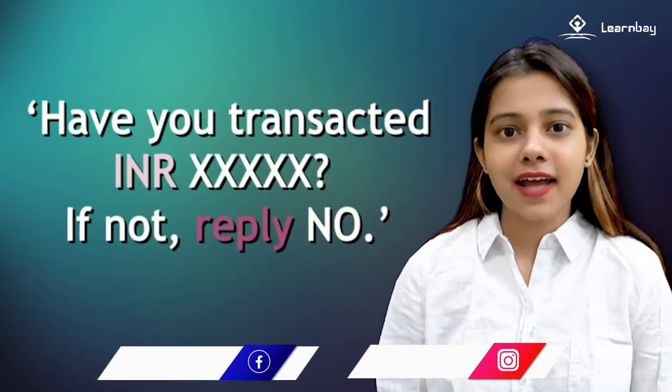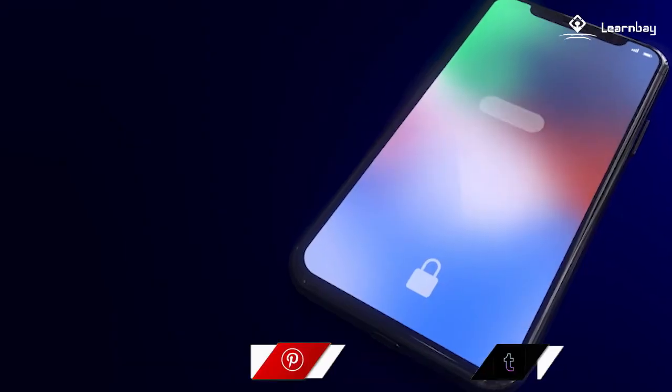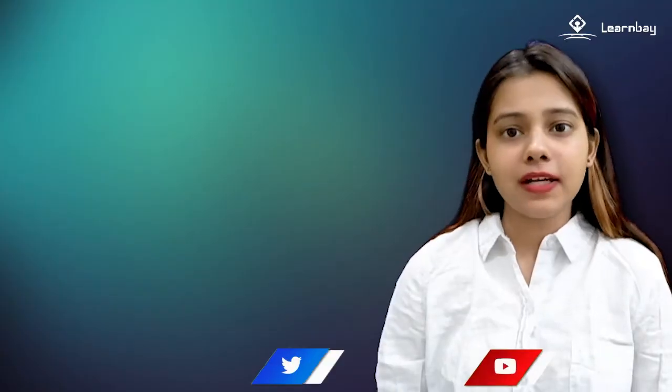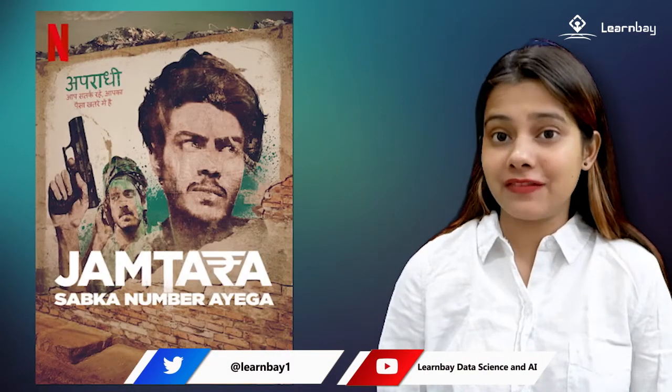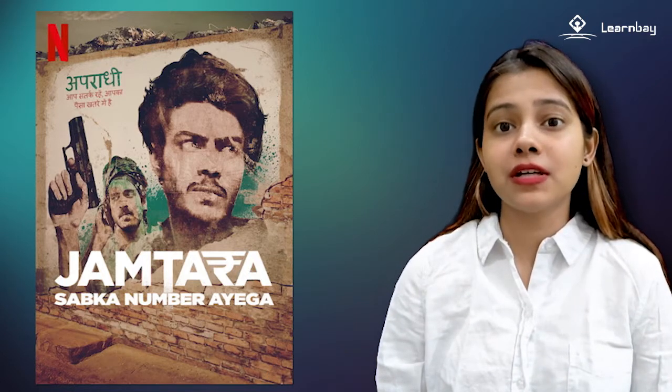After making any transaction, you might have received a message saying, 'Have you transacted INR X66? If not, reply no.' This pop-up message is a model created for the bank to avoid phishing activities. You might have all seen Jamtara, which is on Netflix — the series portrays how fraudsters reel you in through phishing activities.